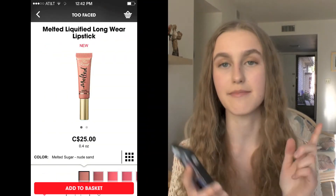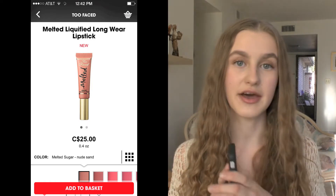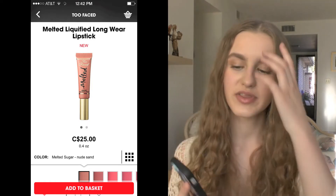The first thing on my list is the Too Faced Melted Liquify Longwear Lipstick in the shade Melted Sugar, which is just a really light nude. I have three others of this formula and I'm obsessed, so I really want to get this nude. I'm not really sure if it'll be too light for me, but I think it'll be really pretty with a pink lip gloss on top to make the perfect light peachy pink nude.